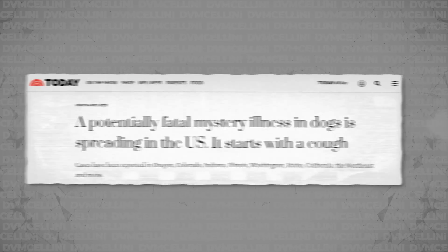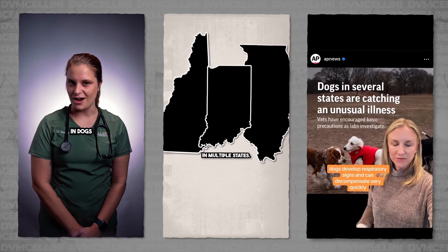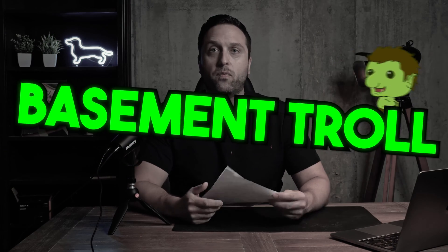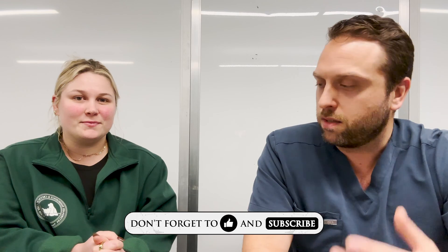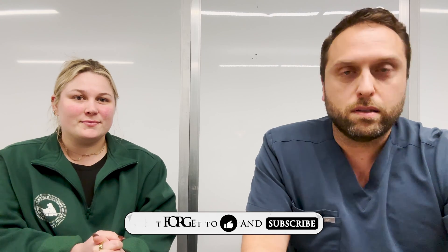I'm doing a little bit of a different video this time because we're pressed for time, but there is a pressing news story going on in the veterinary and dog world: this mystery respiratory illness that many news outlets have reported, and social media veterinarians are talking about too. I wanted to get a video out this week to talk about this. I grabbed one of the critical care residents, Dr. Cook, an emergency and critical care resident, because this is the type of doctor who would deal with these respiratory cases the most — a criticalist.